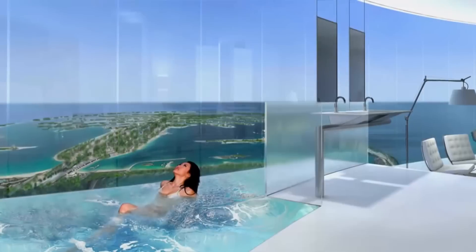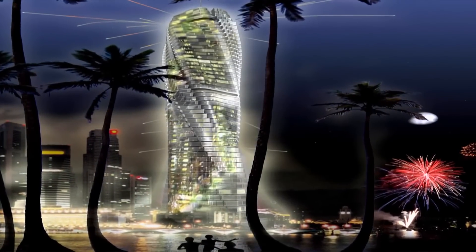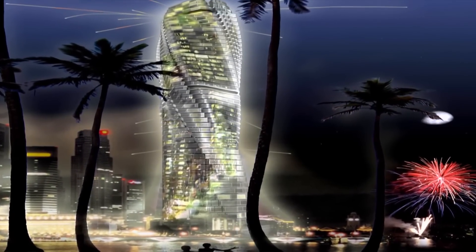These apartments will cost as much as $30 million each. But on the bright side, you won't pay a penny for electricity.